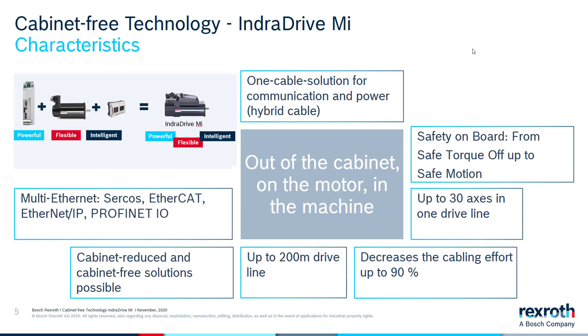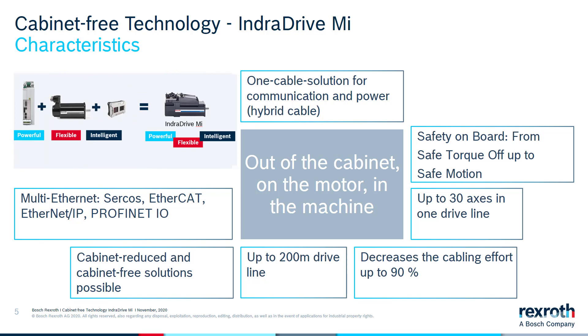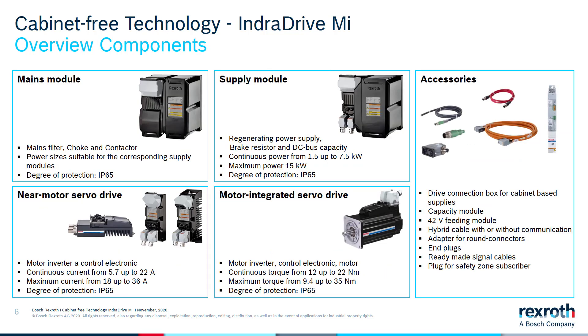So what is cabinet-free technology? Well, if you take a powerful servo drive plus a flexible servo motor and add intelligence for data collection, you get a motor-integrated servo drive, which is multi-Ethernet-capable. It could reduce your cabinet size or eliminate it altogether, has a one-cable hybrid solution, has safety from Safe Torque Off up to Safe Motion, and it could decrease your cabling efforts up to 90%.